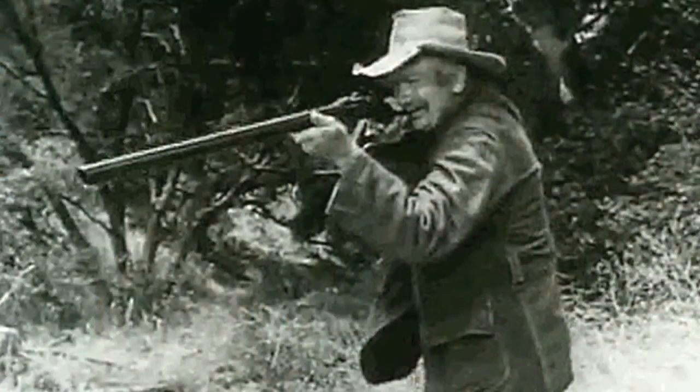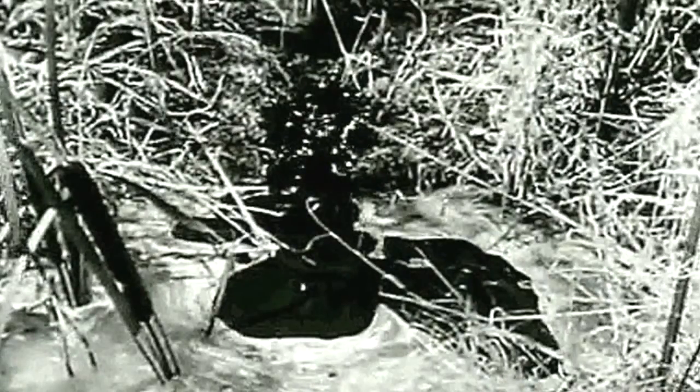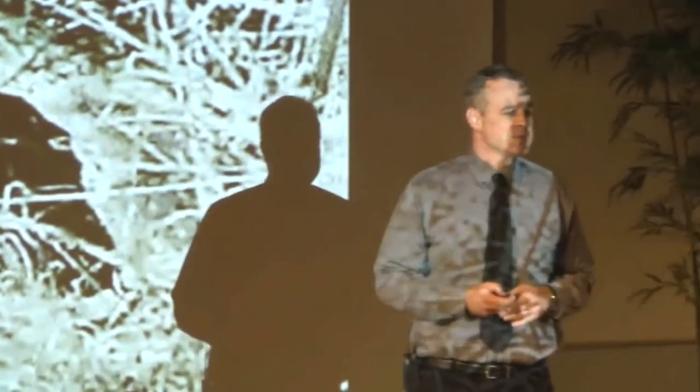Who here recognizes that fellow? That is Jed Clampett of the Beverly Hillbillies. He's hunting for some food, and when he pulls the trigger, the bullet goes into the ground and out comes a bubbling crude. Times have changed since then — you've got to do a lot more than poke some holes in your backyard to find the oil, and the oil industry has done just that.